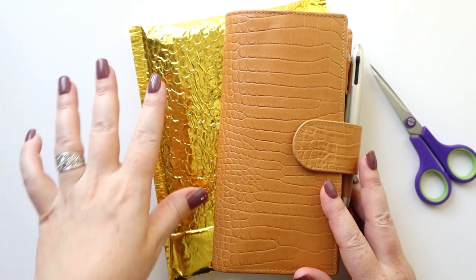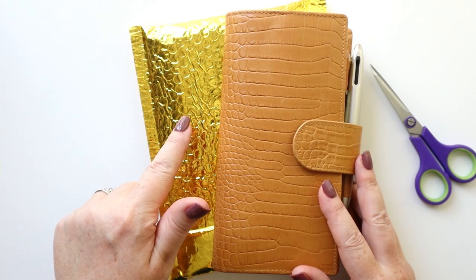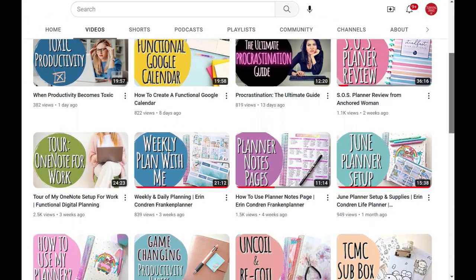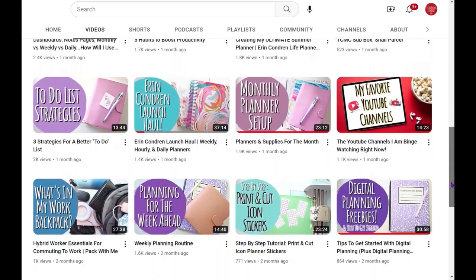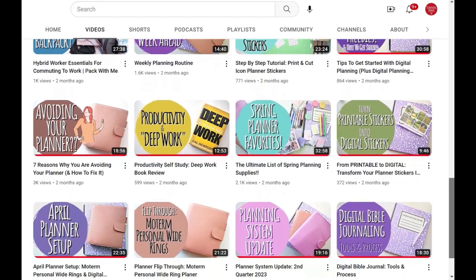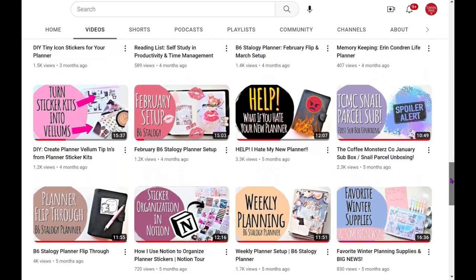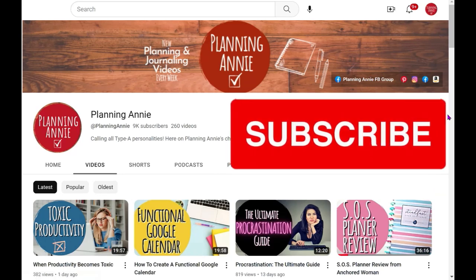I am super excited to get into some happy mail with you. Before I dive right in, I do want to say welcome to those of you who are new. We are super excited that you're here at Planning Annie. We are a community of planner enthusiasts. We love our planners, we love getting things done, we love our tools, our journals, all our supplies, and sharing ideas with each other. If that sounds like something you would enjoy, we hope you will consider subscribing and becoming a permanent part of our community.